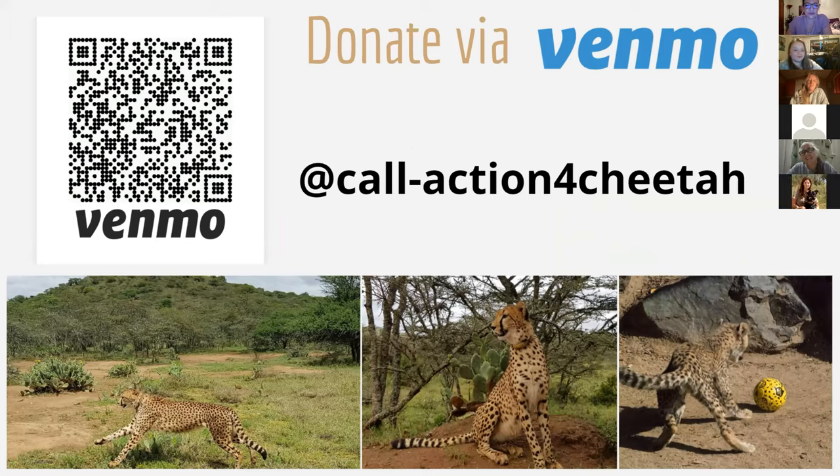Here's that last slide showing our Venmo if you decide to donate today. We have two more speakers tonight — one will go on in just a minute. We'll give you guys another minute to gather your drinks, your thoughts, what have you, and we'll move on. Jess, do you want to go ahead and introduce our next speaker?